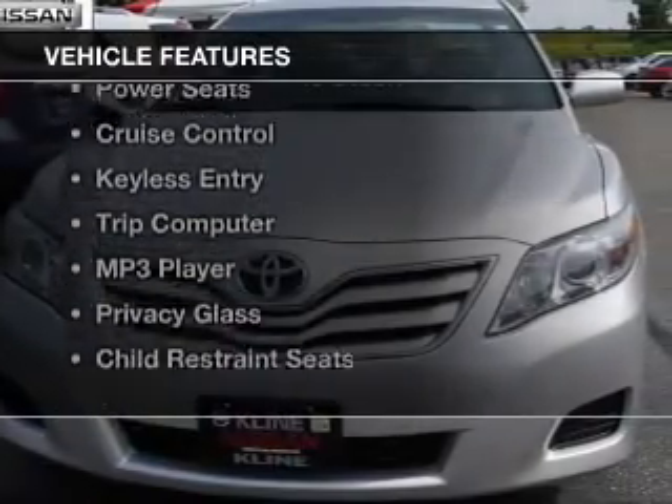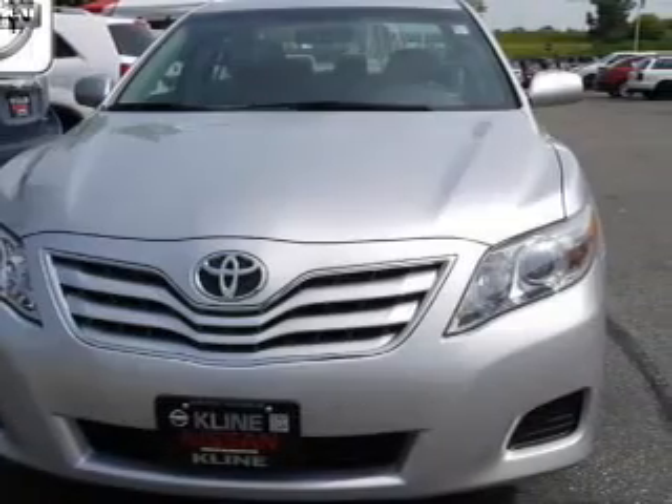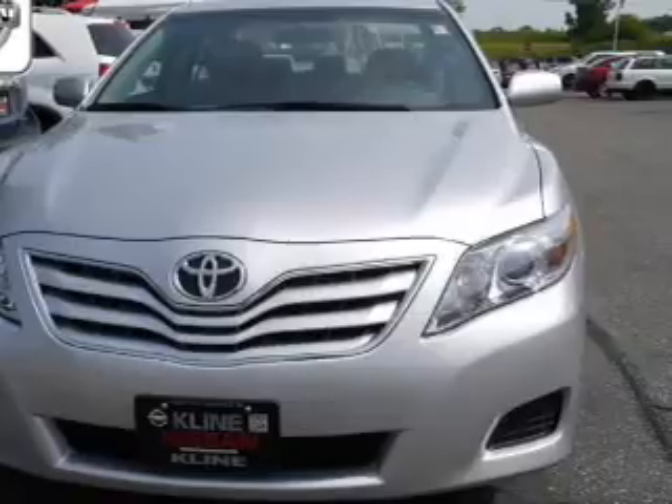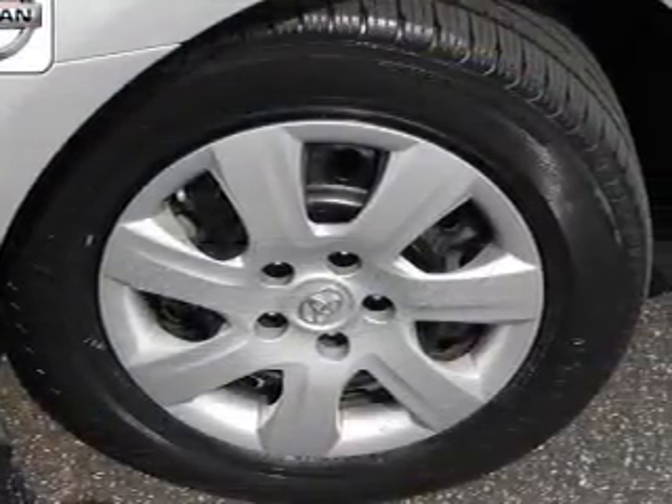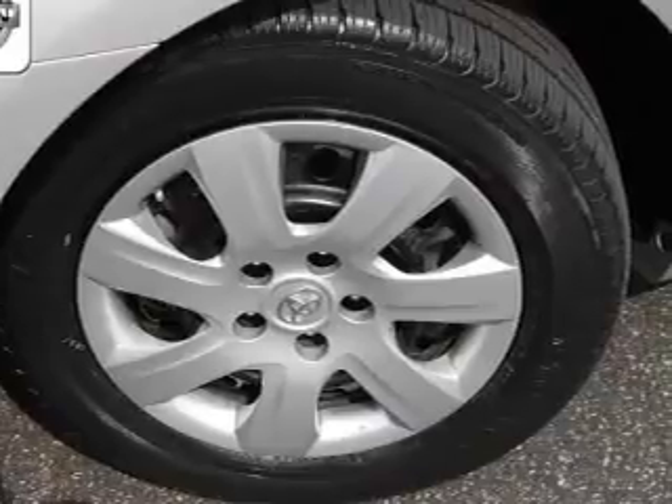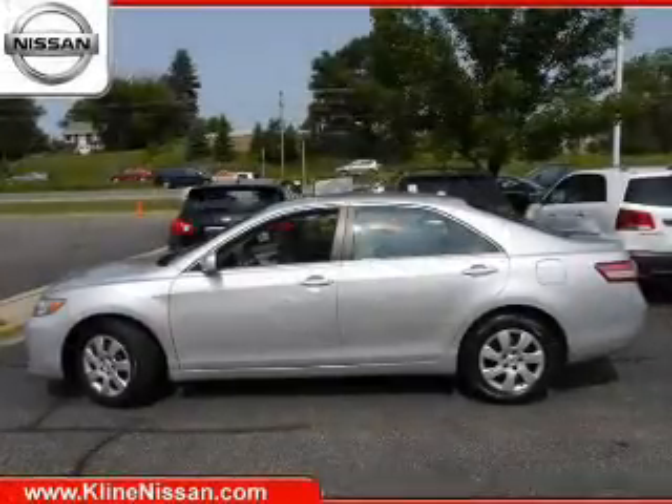The features include digital audio input, steering wheel controls, tilt and telescopic steering wheel, power seats, cruise control, keyless entry, a trip computer, an MP3 player, and privacy glass.